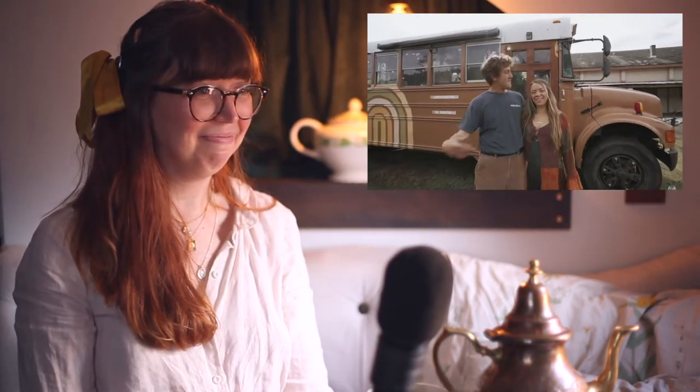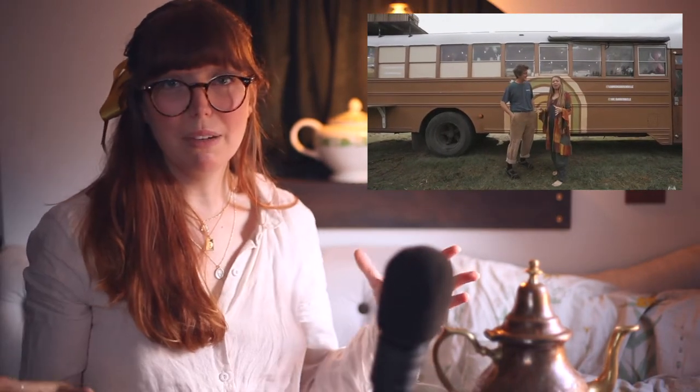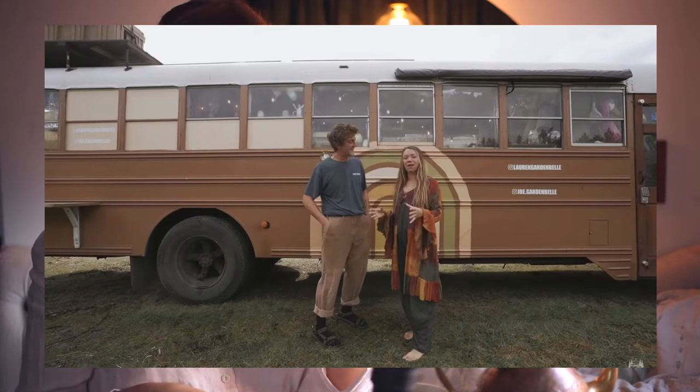I'm liking what I'm seeing already. Oh, is that a live edge counter? Hi, I'm Lauren. And I'm Joe. We're the Garden Bells. This is our bus — it's an '01 with a DT 466E engine. Wow, that's an older bus. We used Rust-oleum paint on the outside. Rust-oleum is a super accessible enamel paint you can use on vehicles — it will also protect your bus. And these rainbows they have going on are very much their signature thing, so I love it.